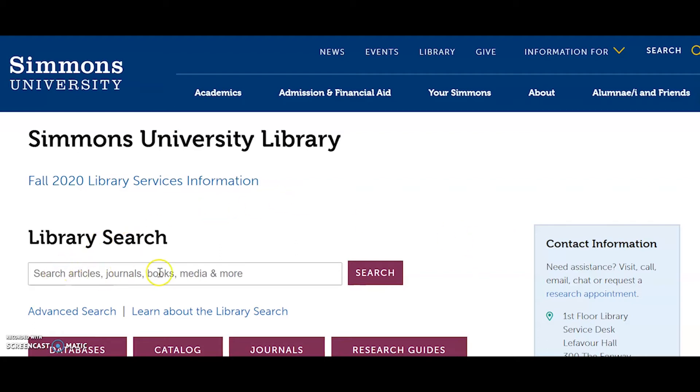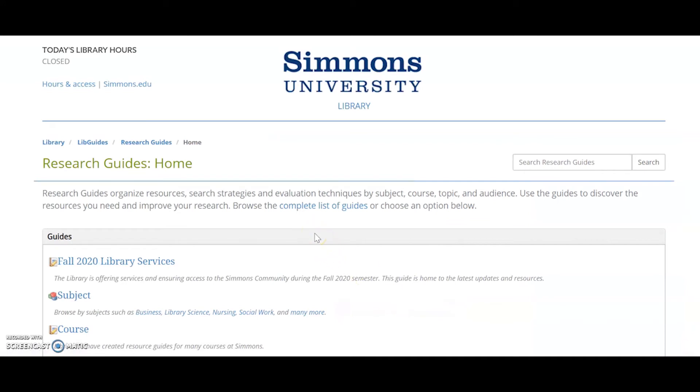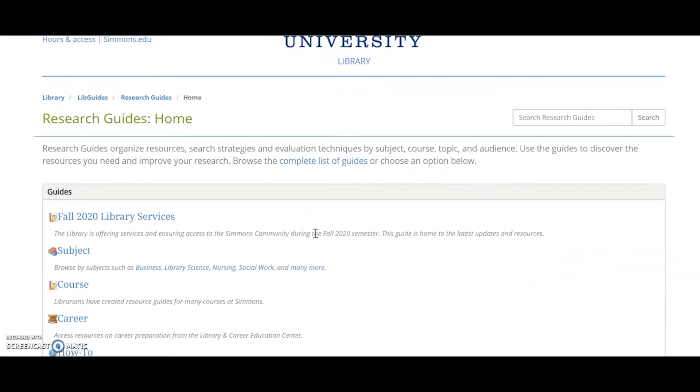You're able to type in your search terms in library search, and we have these awesome research guides for you. So you don't have to really do the work of thinking where can I find things — we've already done that for you.